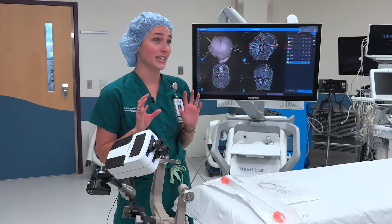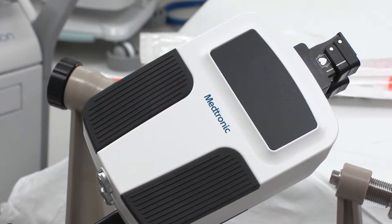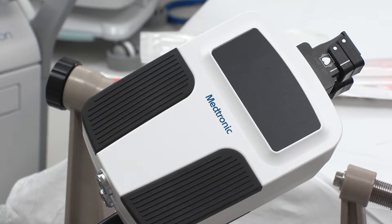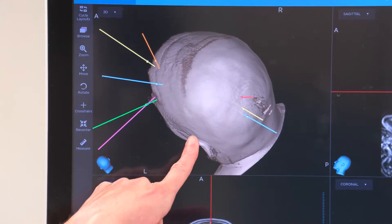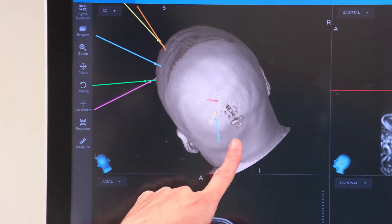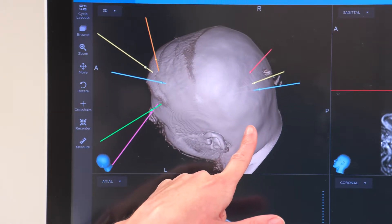This robot really allows us to pinpoint within a millimeter or under a millimeter the exact location that we want to go. We mostly use it for epilepsy surgery, placing what's called stereotactic depth electrodes — teeny little wires that we use the robot to place exactly where we want to be in the brain.